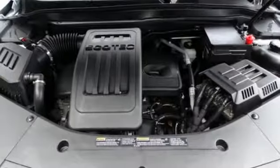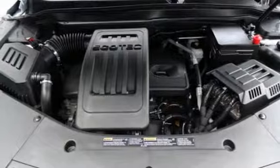Power heated mirrors, internet radio, aluminum wheels, Wi-Fi hotspot, and automatic transmission.